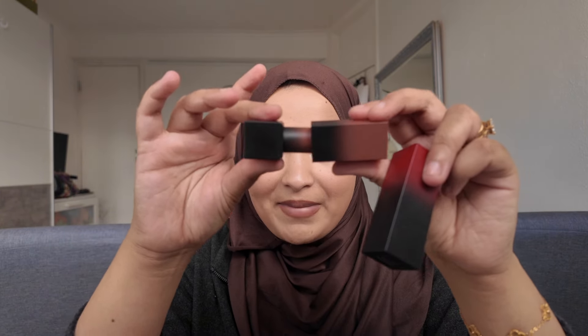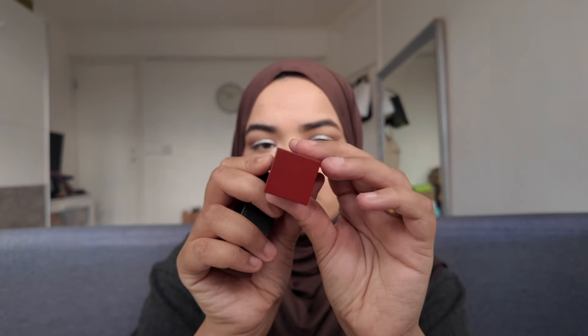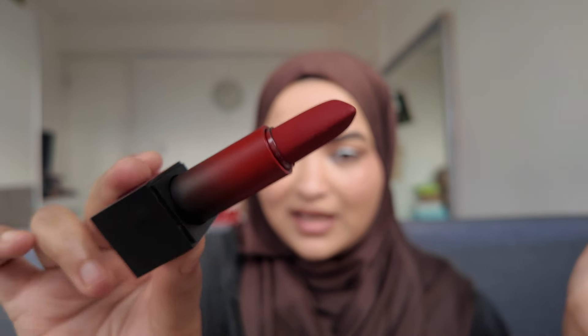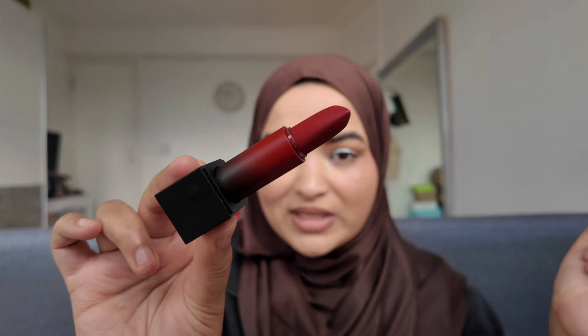I also got two matte lipsticks in bullet form and these are supposed to be more creamy than the liquid lipsticks. I really do like them because they're not as drying as the liquid lipsticks in my opinion, and I love the packaging — it is magnetic. I have the shade Game Night and I have this beautiful maroon red colour in the shade Promotion Day. This is the shade Promotion Day — it's such a beautiful deep red colour. Perfect for winter season right now.